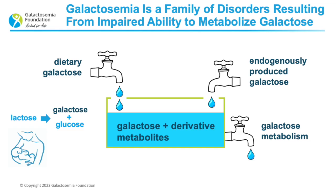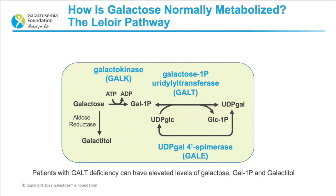Galactose leaves the tank through a process we call metabolism. Galactose is metabolized in the body through a special pathway called the Leoir pathway. Type 1 galactosemia is the disorder we most commonly talk about. It is due to GALT deficiency. GALT is the short name for a complicated enzyme called galactose 1-phosphate uridyltransferase.